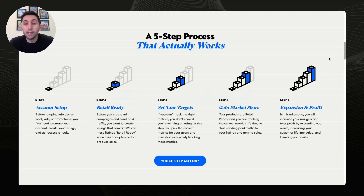Here's the five-step process at a glance. Step one: account setup. Step two: retail ready. Step three: set your targets. Step four: gain market share. And step five: expansion and profit.